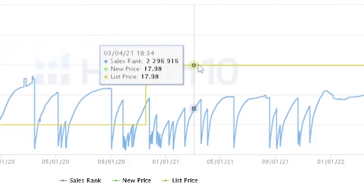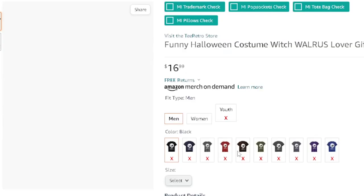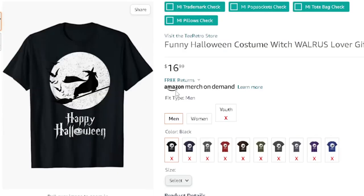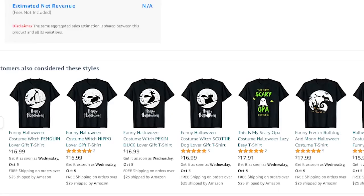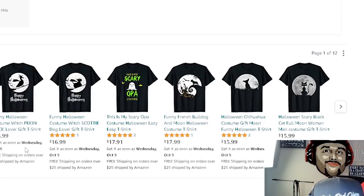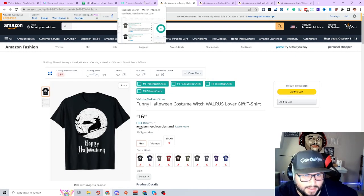Looking at the all-time BSR, it's making sales pretty much every single month. There's a walrus on a broomstick acting like a witch — Happy Halloween. You can see certain designs are doing better than others. You won't know until you test it. There may not seem like demand, but looking at a shirt like this, it's obviously selling.